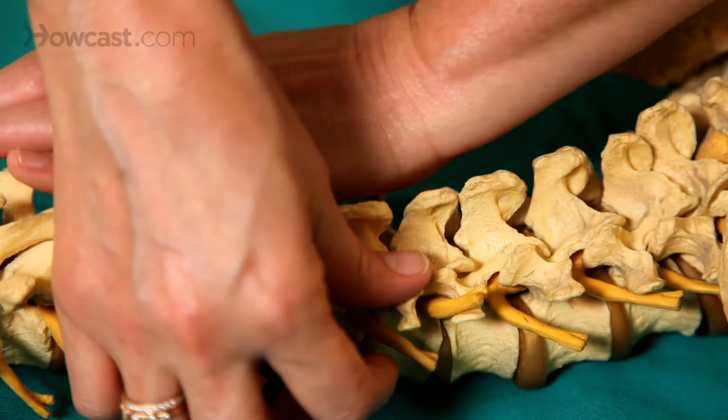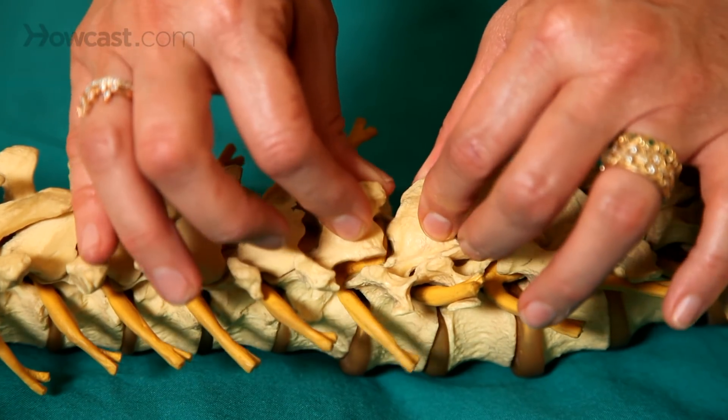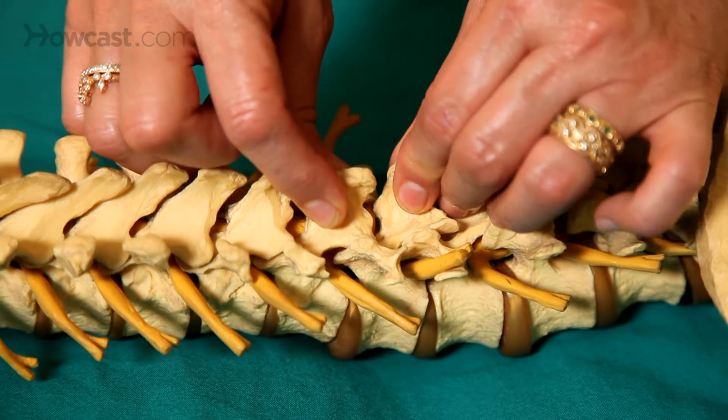When chiropractors adjust, we simply stretch the joint capsule. We open up an area that's restricted and restore range of motion. And when we stretch right to where it's restricted, you hear that little release sound.